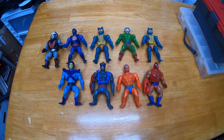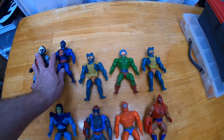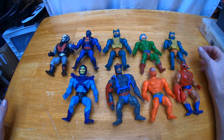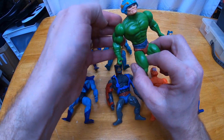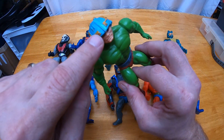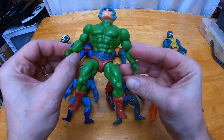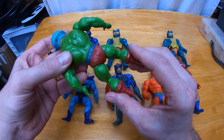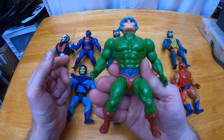I got another vintage MOTU lot from shopgoodwill.com. This one is okay — not quite as good as I thought it was going to be. I'll show you what I failed to see in the pictures that makes the lot not as good. I thought for sure this was a red dot helmet Man-at-Arms, which would make it a lot more valuable — if they have a red dot of paint on each of these little parts of the helmet, that's an indicator of a first run. It's not, but this Man-at-Arms is nice — it's got nice legs, a nice spring waist. I don't have a Man-at-Arms for my collection so I'm going to add this one.